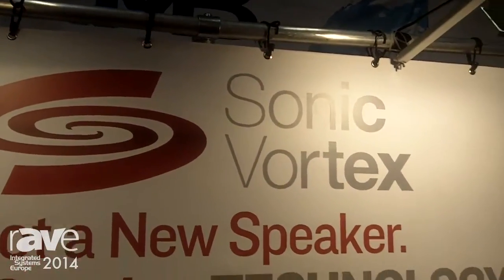How are you doing there, ISC 2014? Mark Czakowski here talking about Sonic Vortex technology.